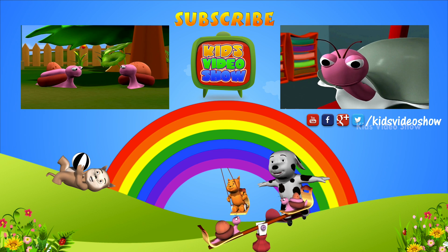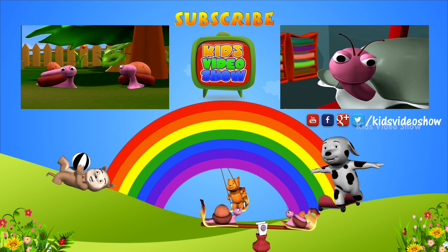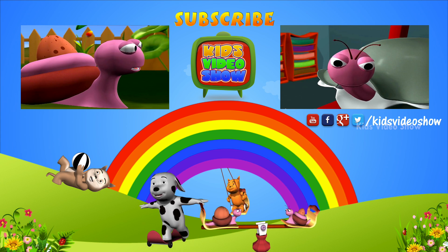What is this? Looks like a pouch. Why do kangaroos have pouches?